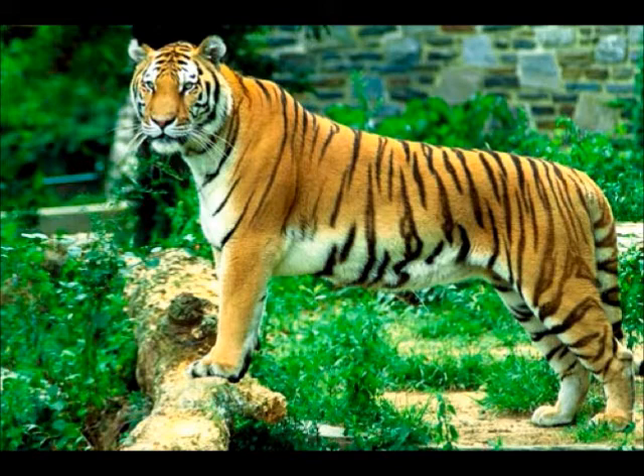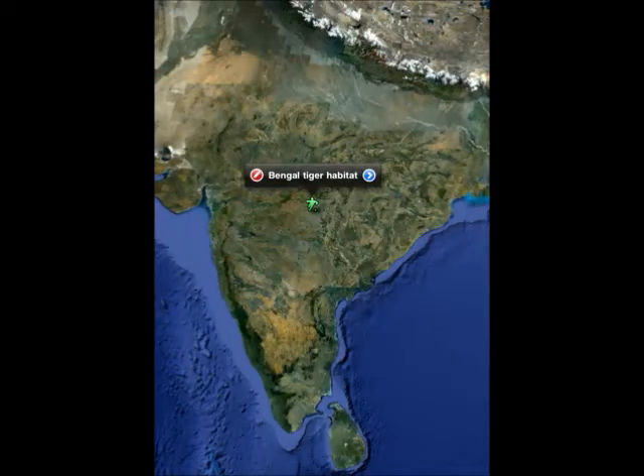My animal eats buffalo, deer, wild pigs, and other big mammals. The habitat of my animal is tropical rainforest, snow-covered and deciduous forest, mangrove swamps, and dry forest areas. It can be found in some parts of Asia.